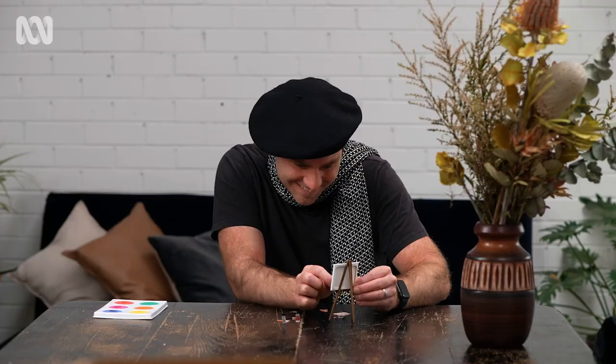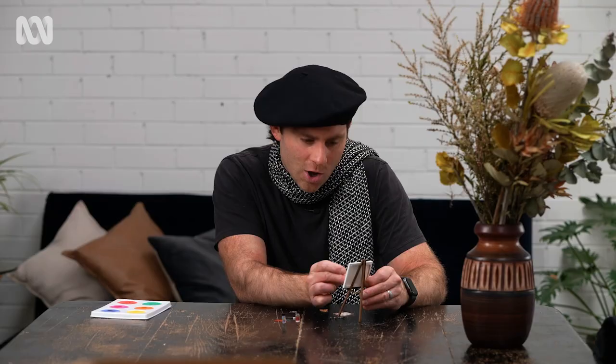What would Bob Ross do? Can't believe this tiny paintbrush actually works — it's hilarious. There we go. I've just made a mess of the vase, so let's move on to the flowers.